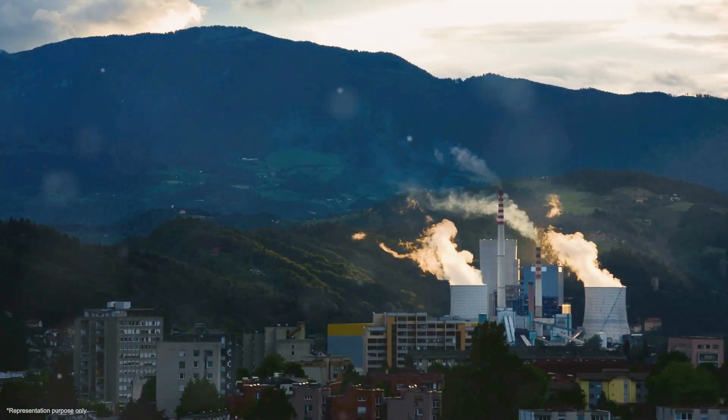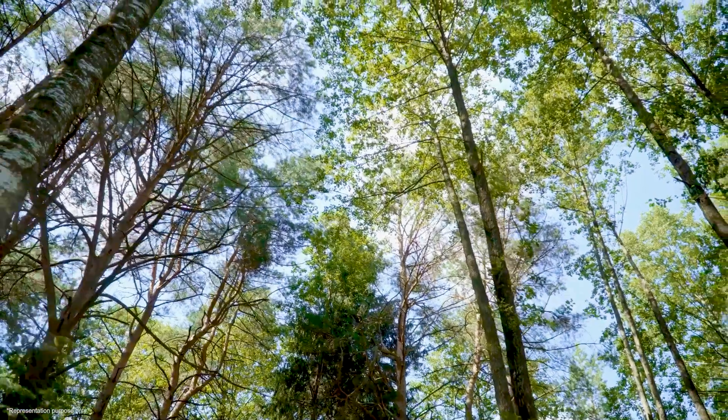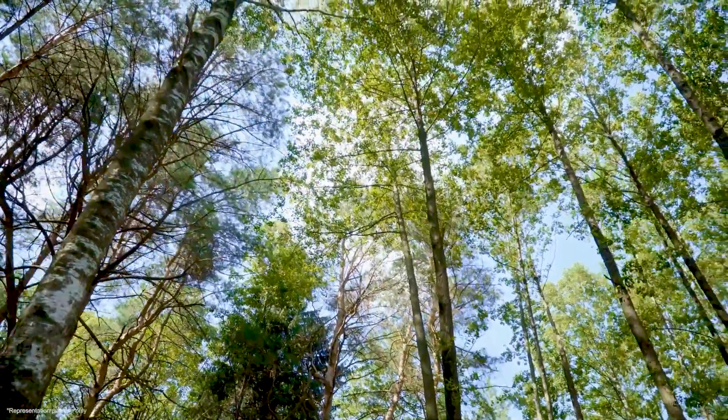Each spray bank level is operated by its own recirculation pump. The whole FGD system runs automatically, so power plant operators don't have to constantly monitor it. It's an important way for power plants to reduce their environmental impact. The sulfur content after the FGD process, as per environmental norms, is to be achieved at 100 milligram per normal meter cube. The gypsum produced will be used for plaster of Paris and gypsum boards.